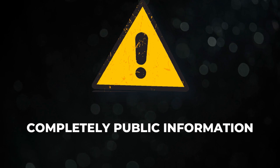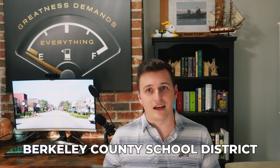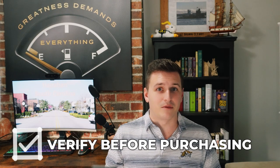The next couple of topics is me reporting on completely public information and should not be construed as my opinion of any sort. Let's talk about the public schools. Hanahan resides within Berkeley County School District and is home to two elementary, one middle, and one high school. Zoning for individual schools may vary from neighborhood to neighborhood, so it's best to verify these prior to purchasing a home here.